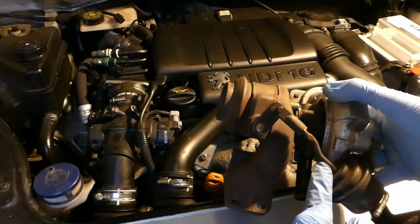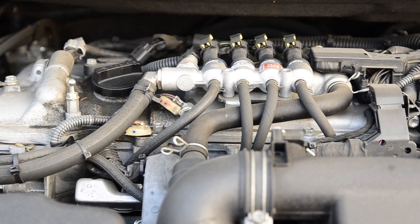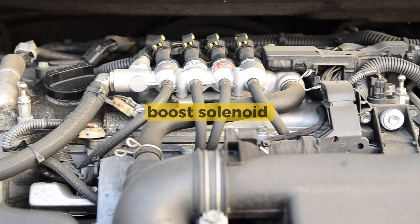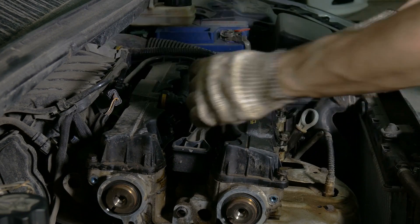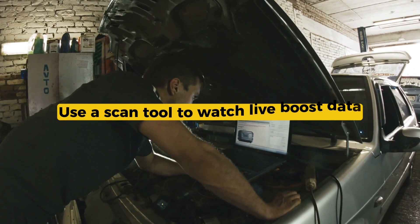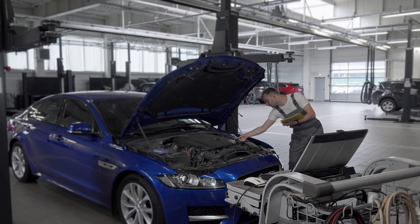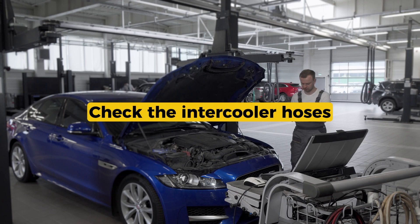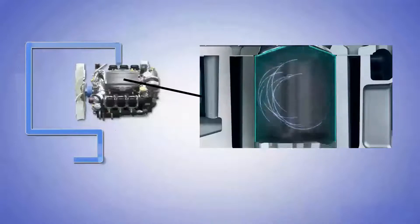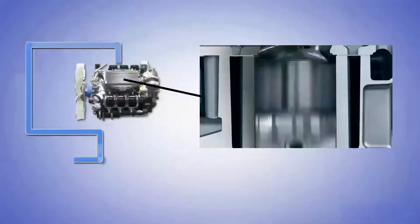Here's what to check. Move the wastegate arm by hand if it's accessible — make sure it's not seized. Inspect the vacuum lines and boost solenoid; cracked hoses or stuck valves can throw the whole system off. Use a scan tool to watch live boost data. If it spikes under load, you're definitely getting overboost. Check the intercooler hoses too. While leaks usually cause underboost, a collapsed or blocked section can cause unstable readings.